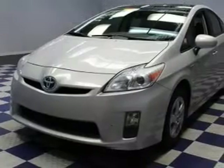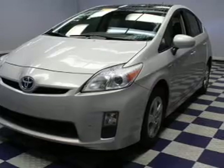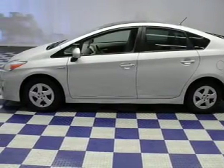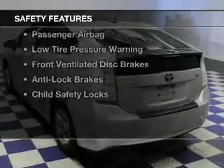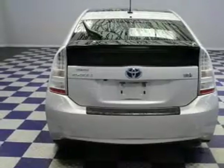The features include a sunroof, push-button start, heated seats, Bluetooth connectivity, Sirius XM satellite radio, digital audio input, auxiliary input, steering wheel controls, a premium sound system, and aluminum rims.